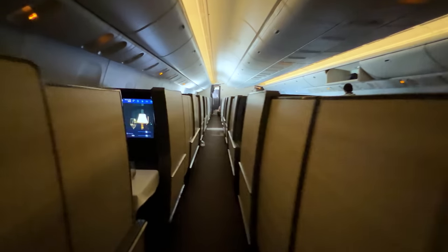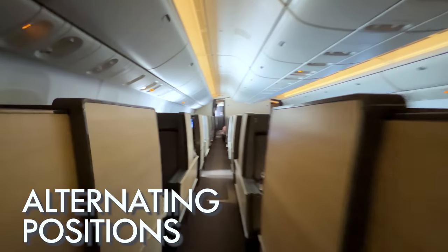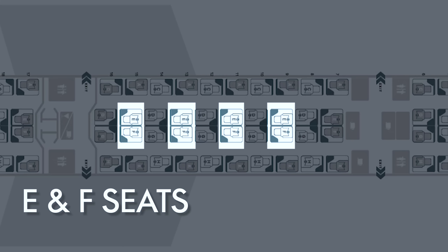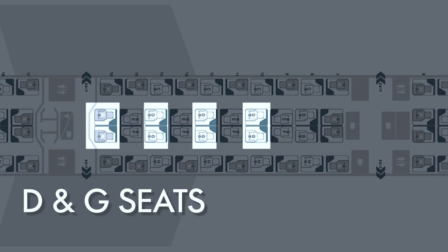One thing to know about ANA The Room is that the configuration is staggered, meaning that the seats are in alternating positions in each row. If you'd prefer to be closer to your companion for easy conversation, book the E and F seats in the odd-numbered rows, since these are right next to each other. If you'd prefer a bit more space between you and your companion, book the D and G seats in the even-numbered rows, as these seats are closer to the aisle.